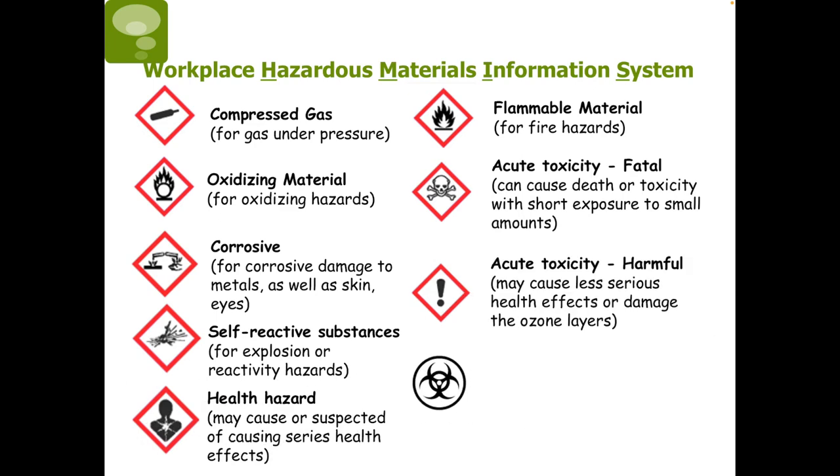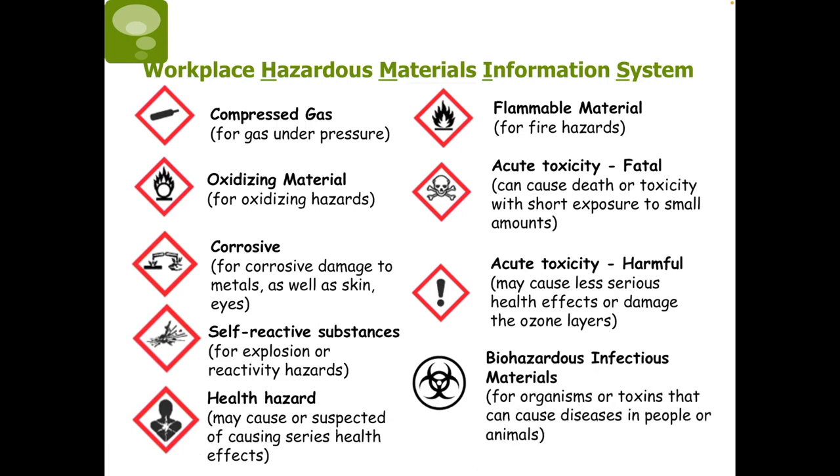Next, the exclamation mark means the substance may cause less serious health effects or damage to the ozone layer. And finally, the symbol with the black circle indicates a biohazardous infectious material — these include organisms or toxins that can cause diseases in people or animals.